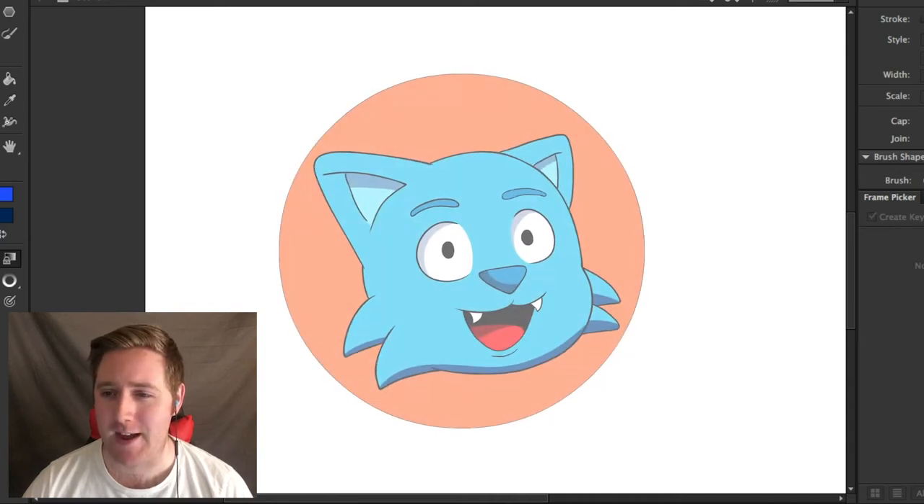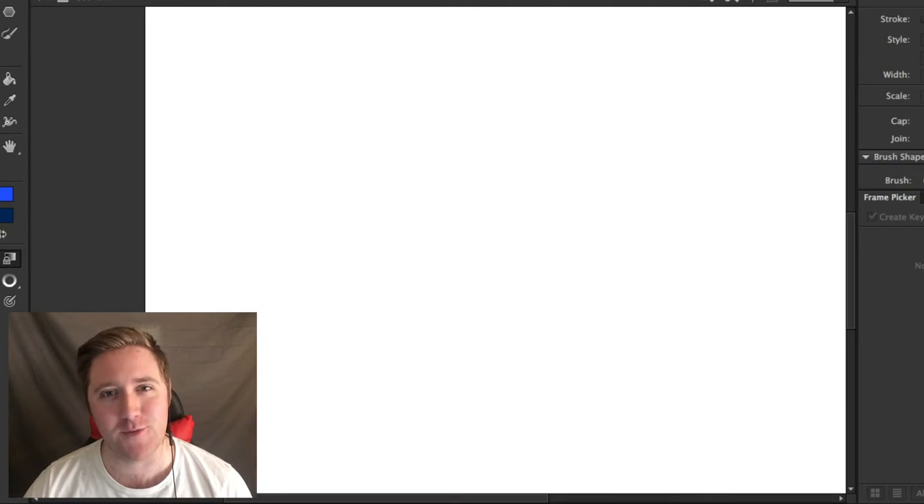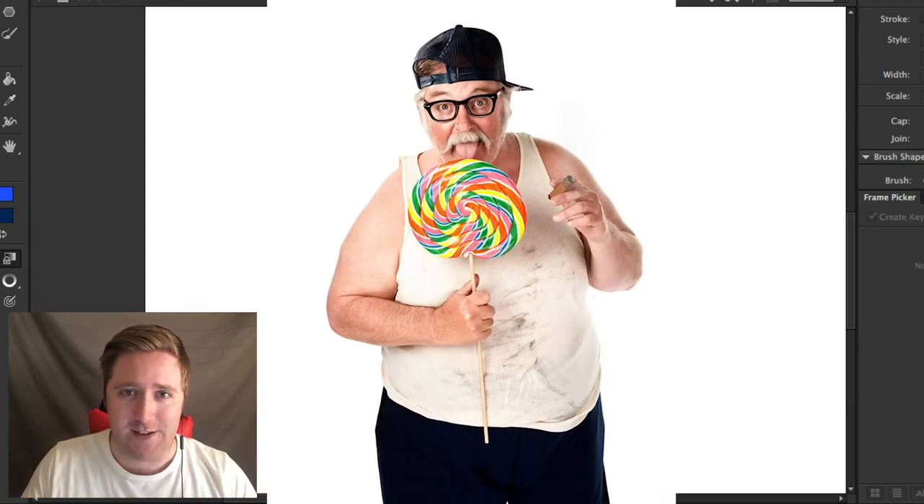Hey everybody, I'm ThatOneCat and welcome back to I Draw Stock Photos as Cartoons — I don't know what to call this yet. I have my next stock photo that I'd like to use. I feel like it's a very good choice. I'll display it on the screen now.